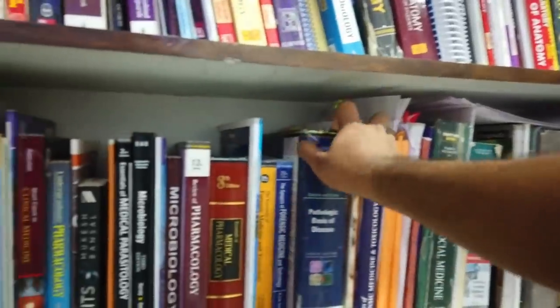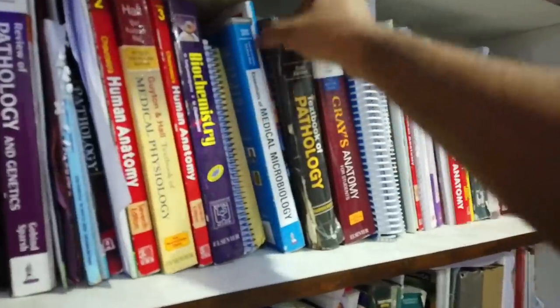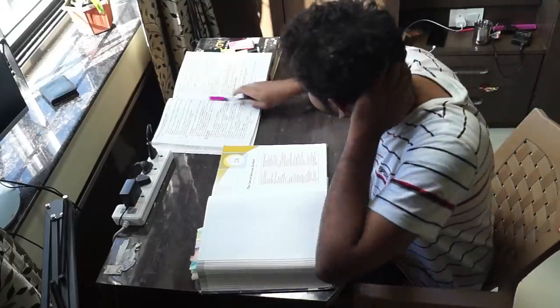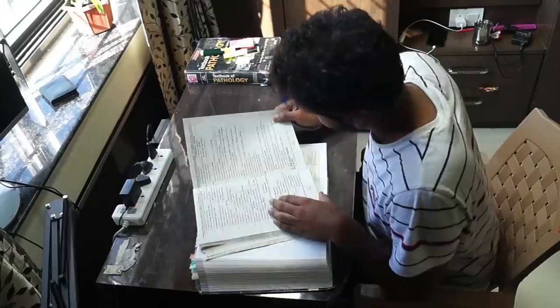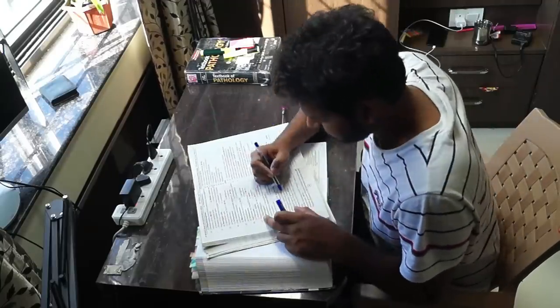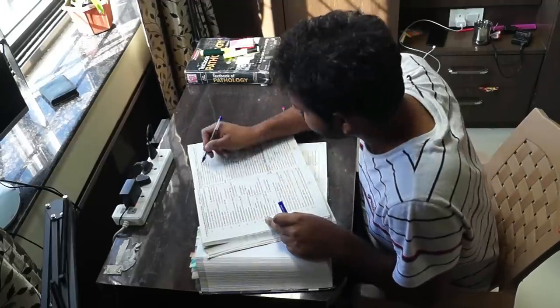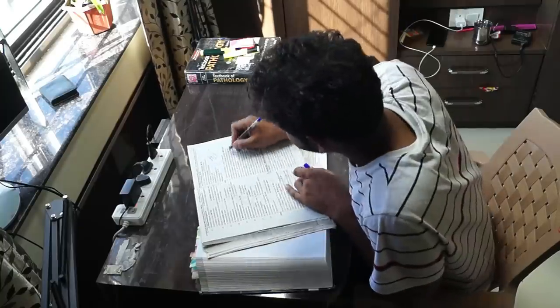So the subject I'm going to be doing over here is actually Patho, and there are two books of Patho which I'm using — Robbins and Harshman. Apart from that, the third book is the previous year question bank. I'm focusing more on the board examinations which lie immediately in front of me. I'm reading the book and finding out which topics have been asked previously, as topics which have already been asked have a tendency to come back again.